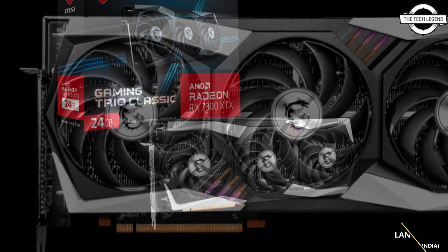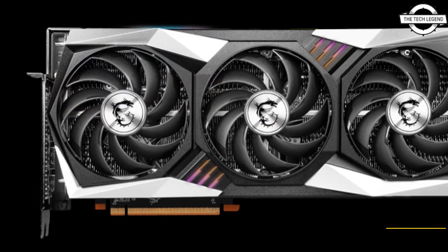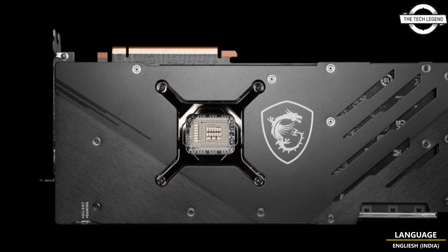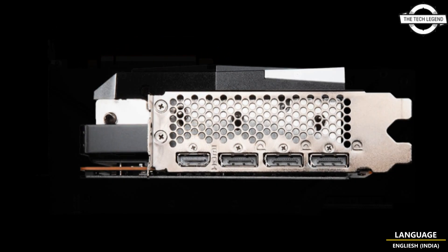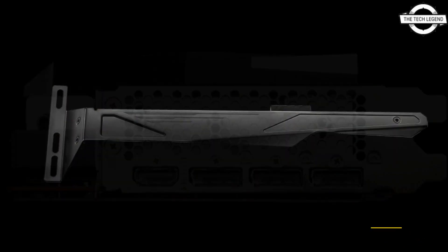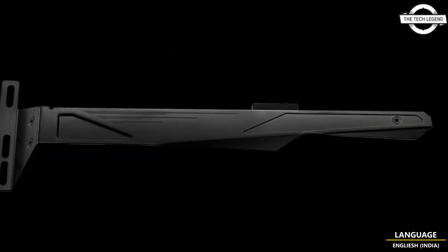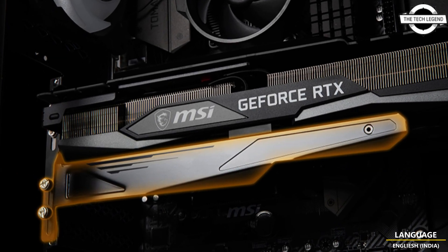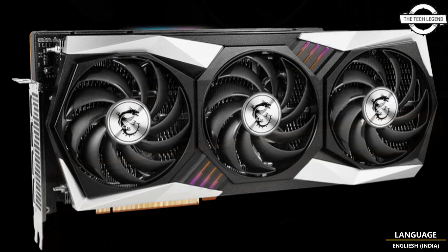The PCB is an MSI in-house design with a meaty VRM that draws power from three 8-pin PCIe power connectors. It features a higher power limit than the reference design board, which has been known to unlock far greater overclocking headroom on other cards with a similar power setup.